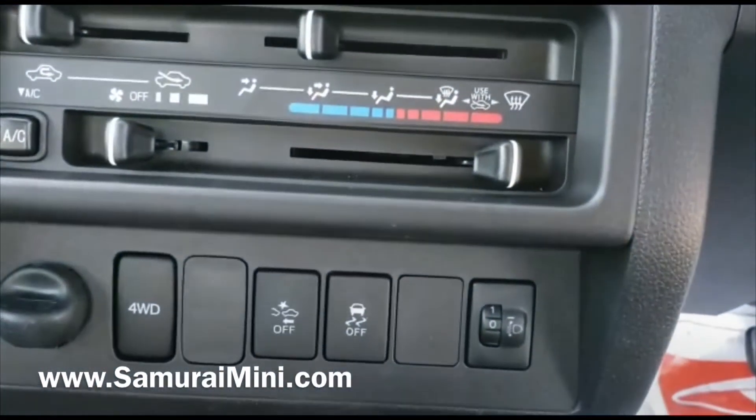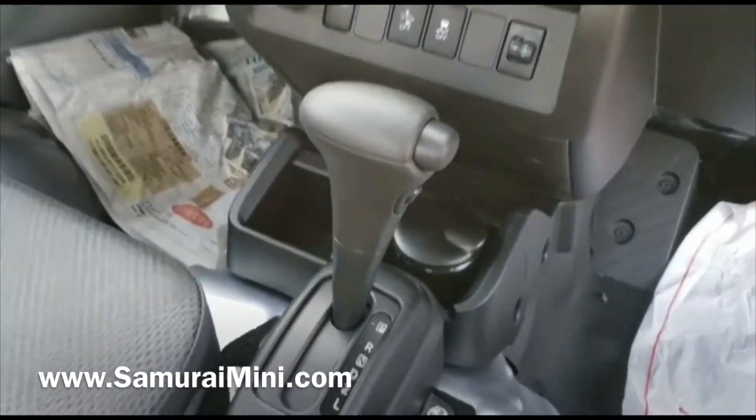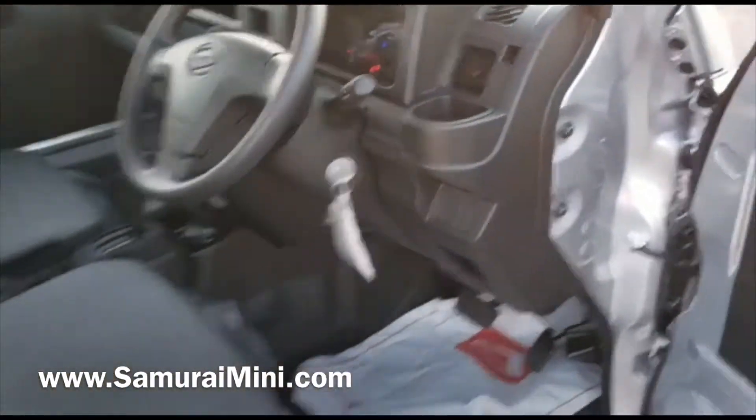Traction control can be turned off as well. It has automatic transmission. All together, it's a pretty tidy little truck.